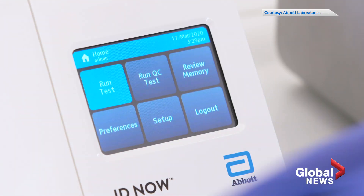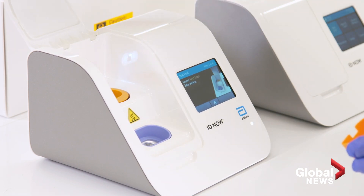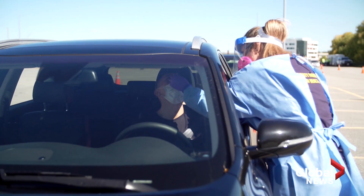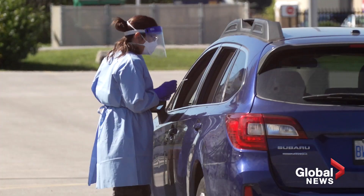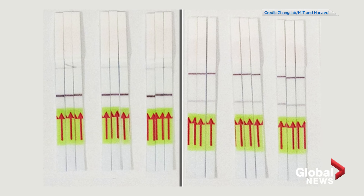New rapid COVID-19 tests have arrived in Canada this week, with the promise of helping provinces up their testing capacity amid rising case counts and testing backlogs. But there's another test health experts say could help contain the second wave of the pandemic: at-home paper-strip tests.